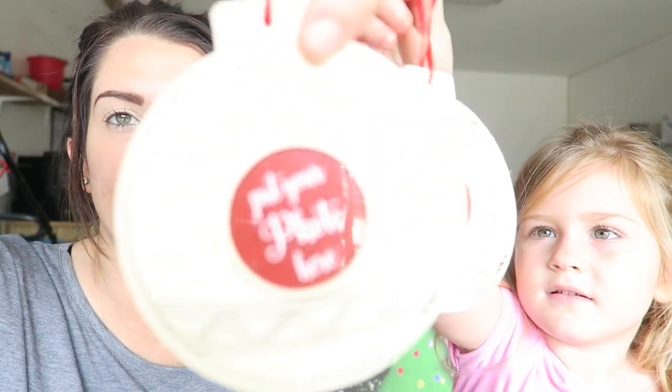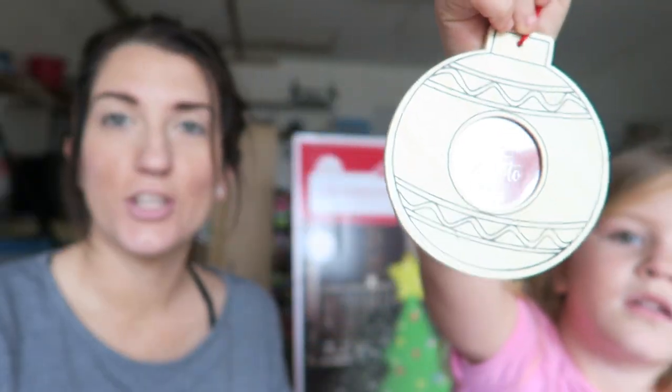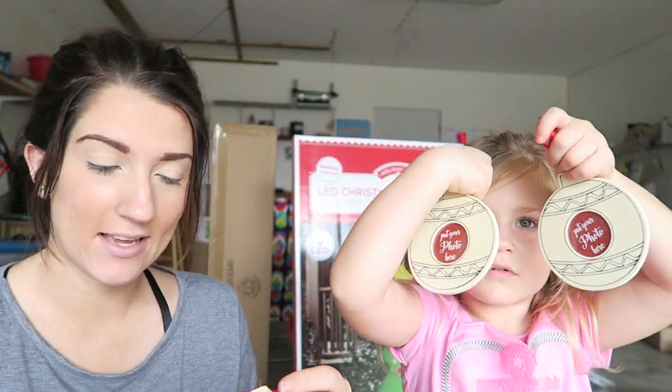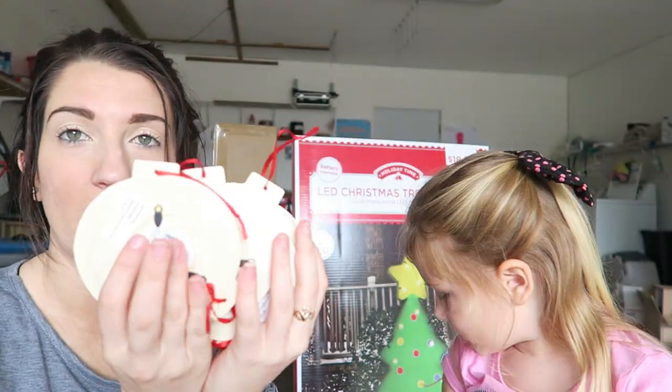Each year I have the girls make an ornament. This year Callie made one with her footprint, but I thought this would be super cute for next year — we can put their picture in them. They were originally $1.49 at Joann's and I got them for like 19 cents each, but I got a bunch of them.